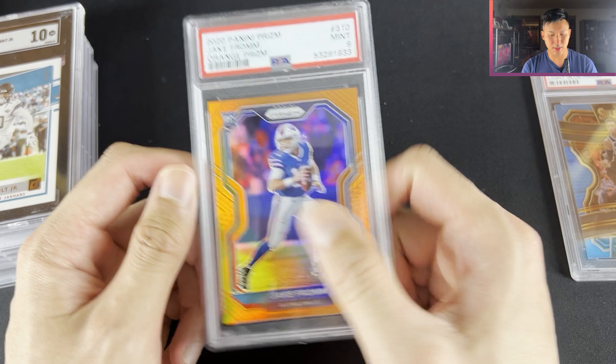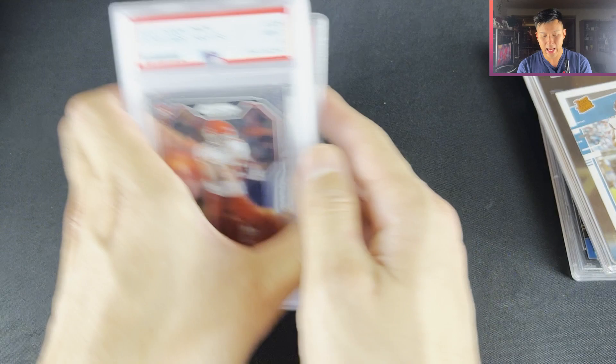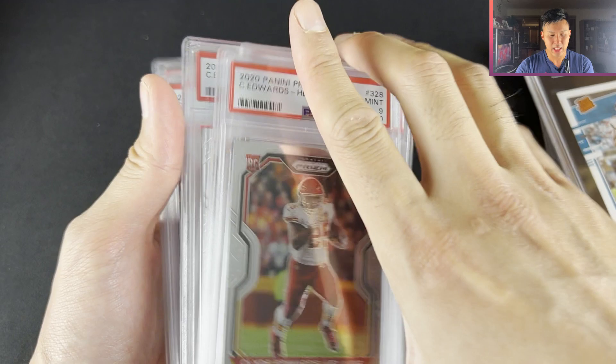LaViska Shenault Donruss, Candace SGC 10 was $10. And then I got a bunch of Prisms of Clyde Edwards-Helaire — I think it was like $6 or $7 each. He's the starting running back for the Kansas City Chiefs. It's base at the end of the day, but worth a play being on the Chiefs — he's going to get a bit of exposure being on Patrick Mahomes' team, and they're actually a solid team as well.